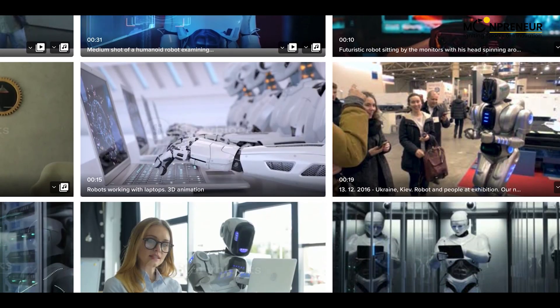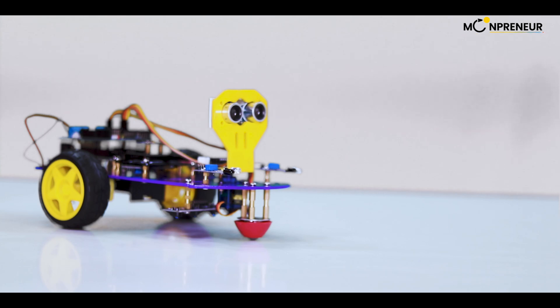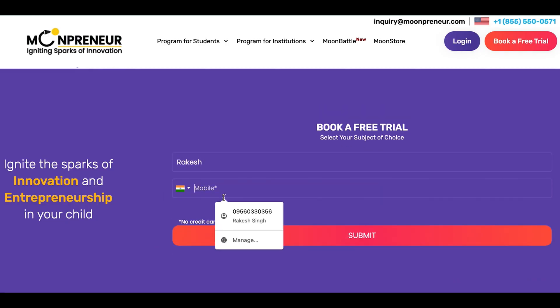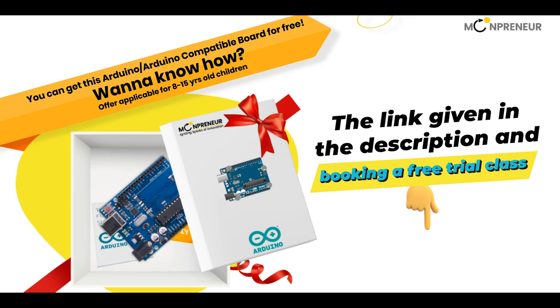If you're ready to take on the exciting world of robotics, get your hands on Lucy today. Join Mumpreneur's free trial to build more exciting robot cars like Lucy and get an Arduino for free — link in the description.